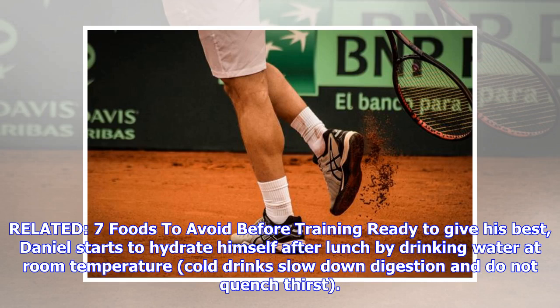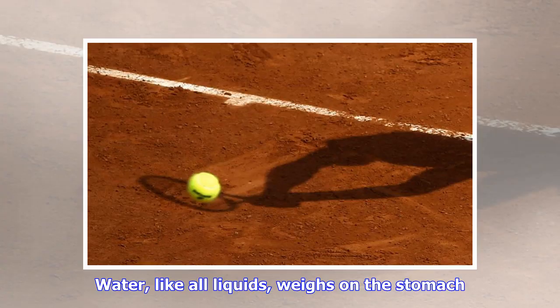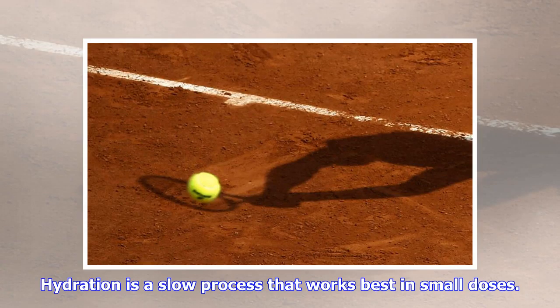Daniel starts to hydrate himself after lunch by drinking water at room temperature — cold drinks slow down digestion and do not quench thirst. He drinks in small, frequent sips. A professional takes care of every detail and knows that to prevent cramps, he must avoid the excessive loss of salts. Water, like all liquids, weighs on the stomach. Hydration is a slow process that works best in small doses.